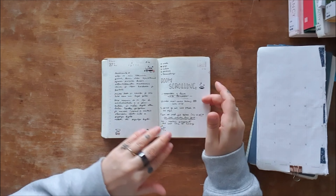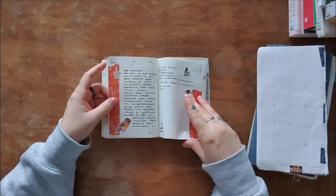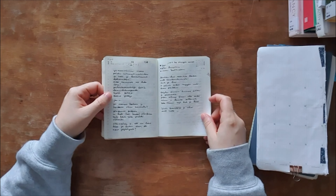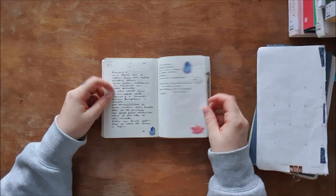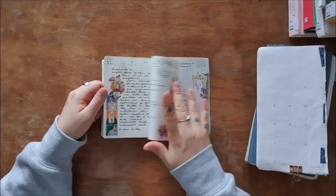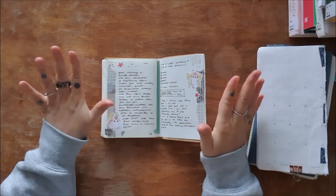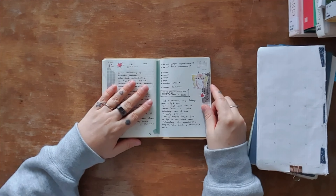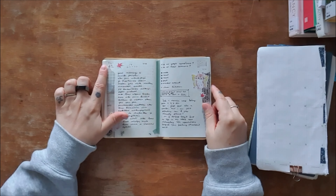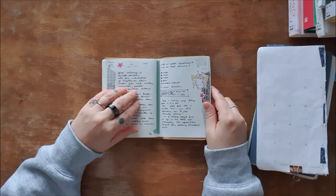Towards the end I kind of started to not care so much and my pages got a lot simpler. And then I finally decided it's time to change — this simply is not for me. Also because they were predated pages.